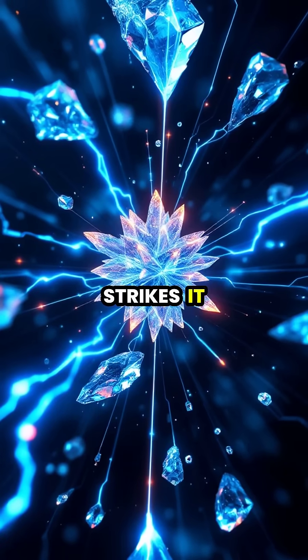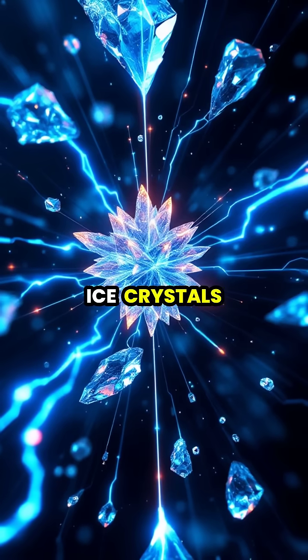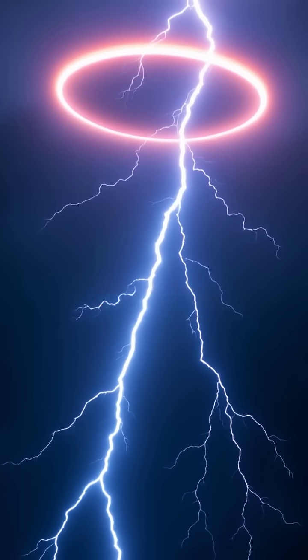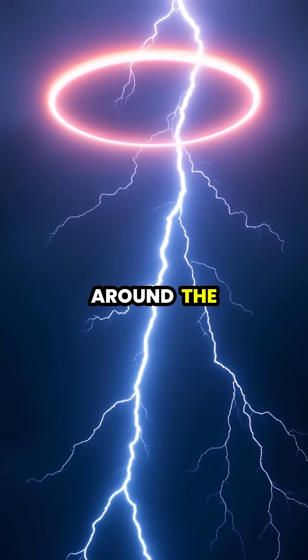When lightning strikes, it creates a sudden change in the electric field, causing these ice crystals to rapidly realign themselves. This rapid reorientation of ice crystals creates a visible effect that looks like a glowing crown or halo around the lightning bolt.